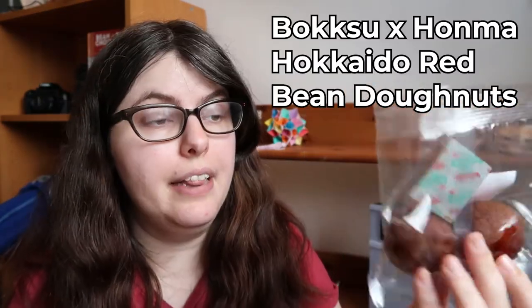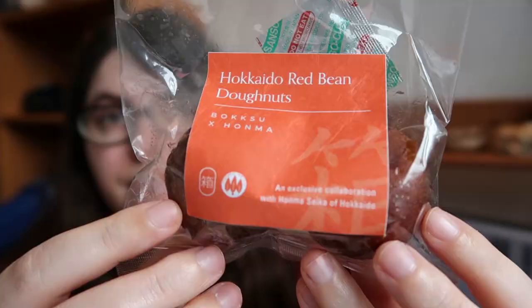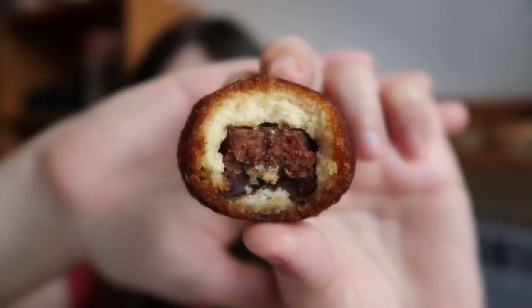We've got another collab — these are with Honma Seca of Hokkaido, and they are Hokkaido red bean donuts. They smell like fried goodness. If you haven't had red bean in desserts, it is not what you're thinking — it's not like Mexican food. It is sweet with a bit of savory and earthiness, and it's really tasty. It is sadly a little dry — that happens in transit — but the red bean filling is nicely earthy and a little bit sweet. The fried dough is nice, and it works really well with the genmaicha. I just wish it wasn't so dry.